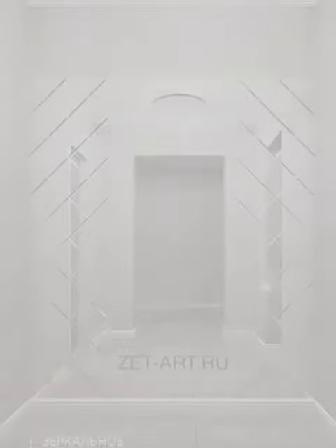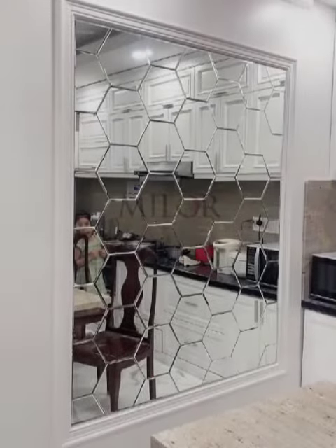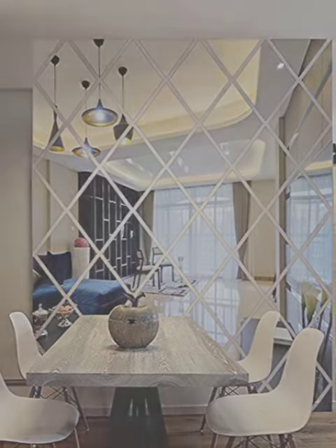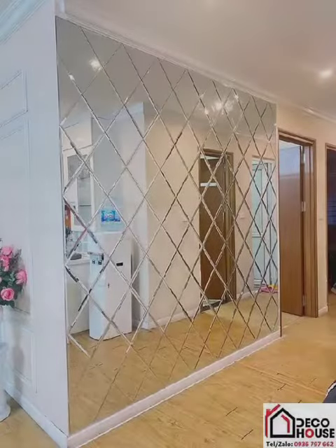Decorative mirrors can serve as artistic focal points in a room. Unique mirror designs, shapes, and frames can draw attention and add visual interest to an otherwise plain wall.